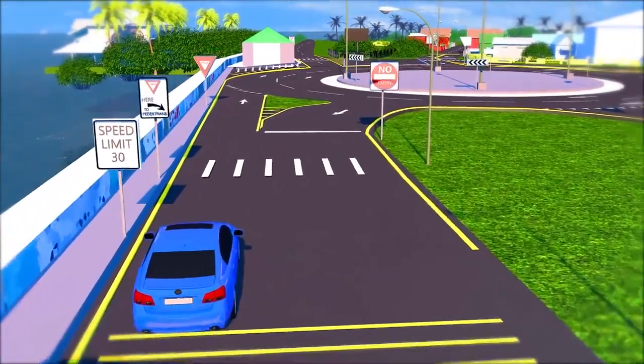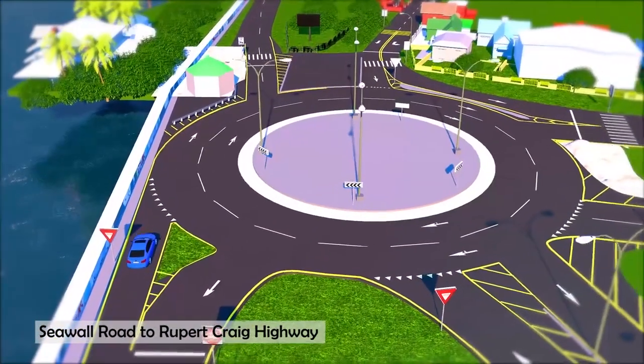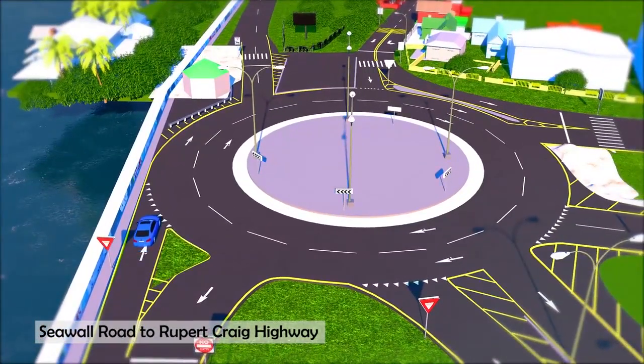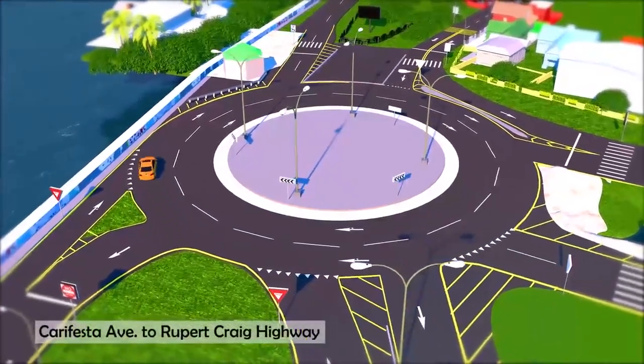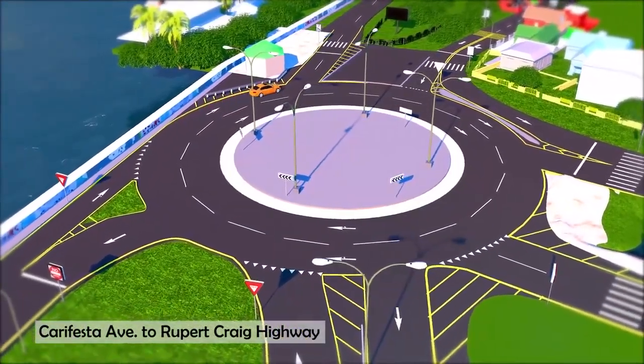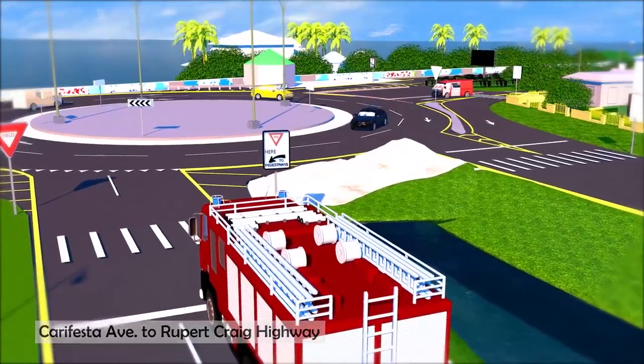The second is heading eastbound on the seawall road and continuing straight onto Rupert Craig Highway. Wait for a break in the traffic, then enter the roundabout using the left or outer lane. Stay in that lane and exit onto the Rupert Craig Highway. The third is heading eastbound on Carifesta Avenue, entering the roundabout and then exiting to continue straight onto the Rupert Craig Highway to the east coast.